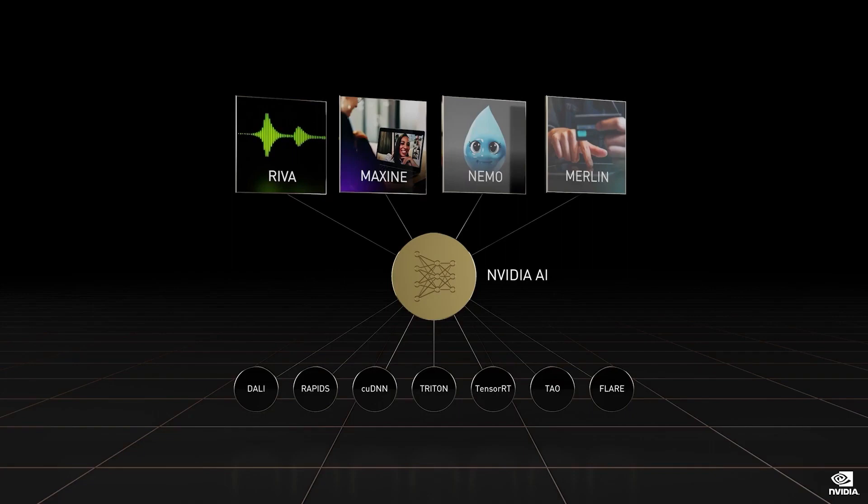NVIDIA DALI, Rapids, cuDNN, Triton, and Magnum.io are among the most popular libraries. We use these libraries to create specialized AI frameworks that include state-of-the-art pre-trained models and data pipelines that make it easy to scale out.